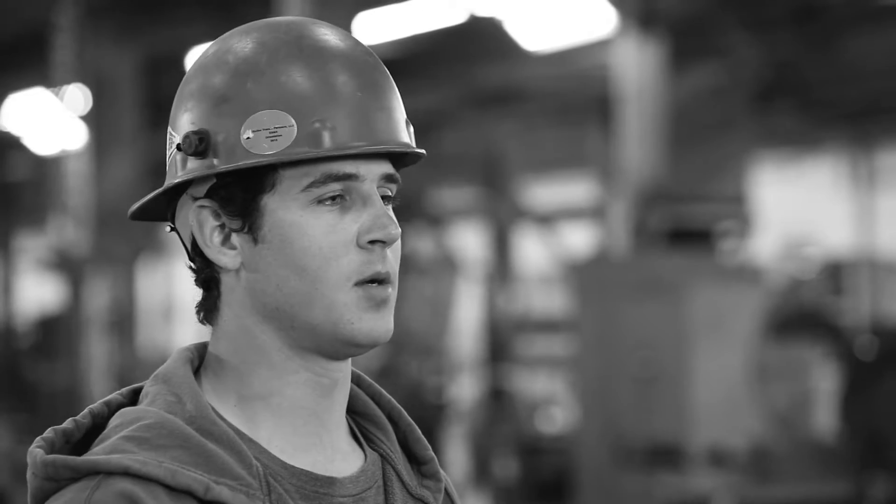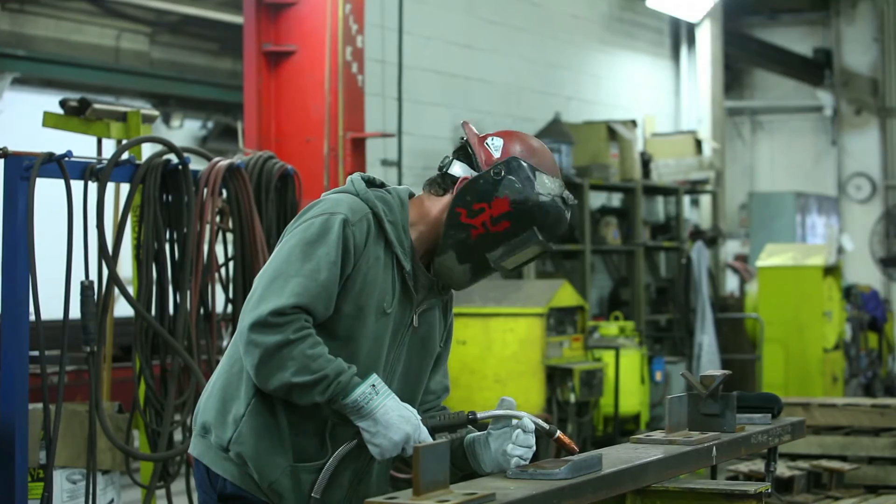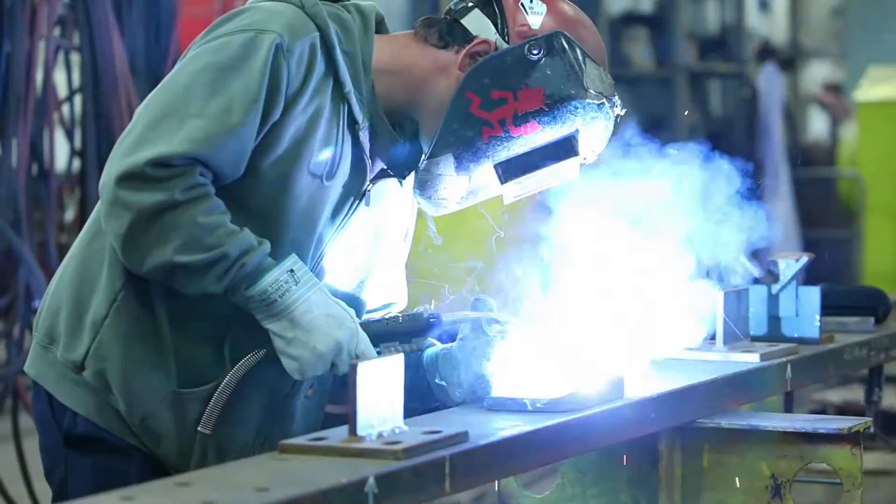Originally I wanted to do the automotive technology program at Daddy Stevens. I decided to go into the welding and metal fabrication program to learn a new trade, be more diversified, and have different career opportunities.